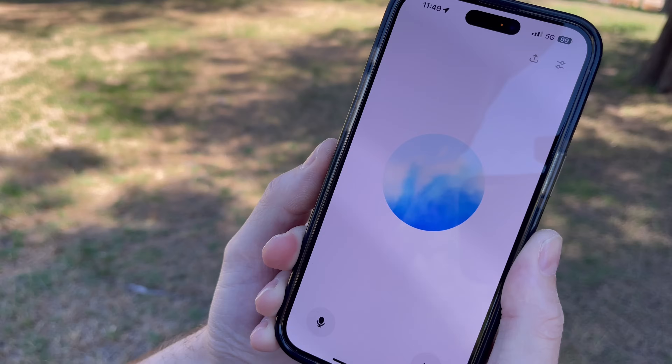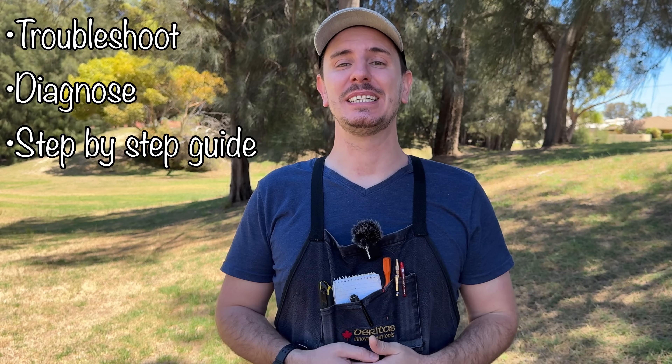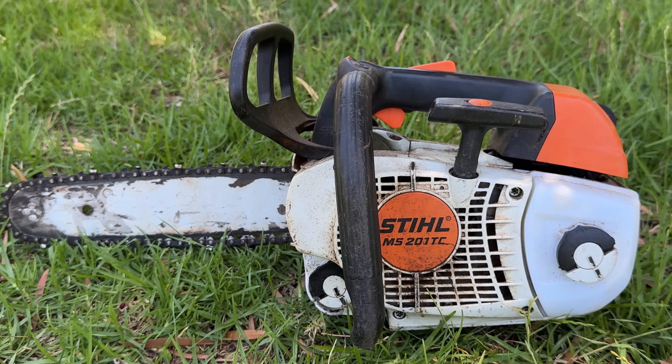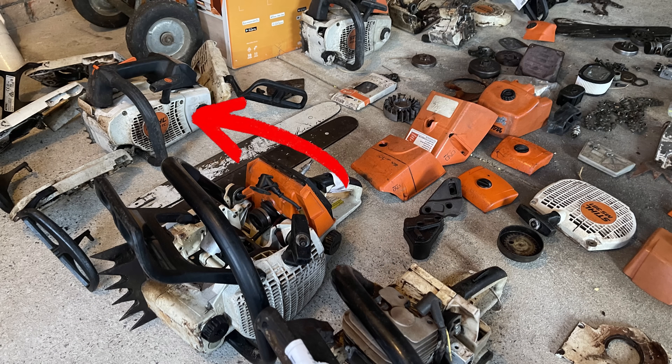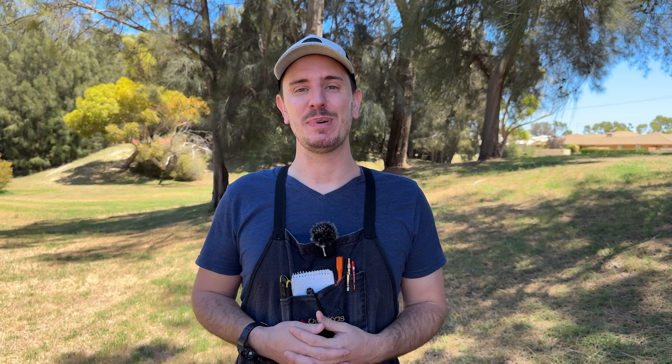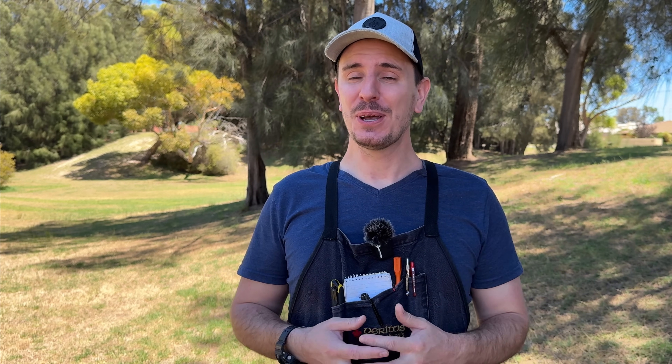I'm curious to find out if ChatGPT has the ability to assist me in diagnosing and ultimately repairing an engine and how it would go about that process. In today's video we'll put it to the test and see if it can troubleshoot, diagnose and lay out a step-by-step process for me to follow on this Stihl MS-201T chainsaw. I found it in a verge collection about a year ago and I'm really curious to see if the process it recommends is any different to how I would go about the repair myself.